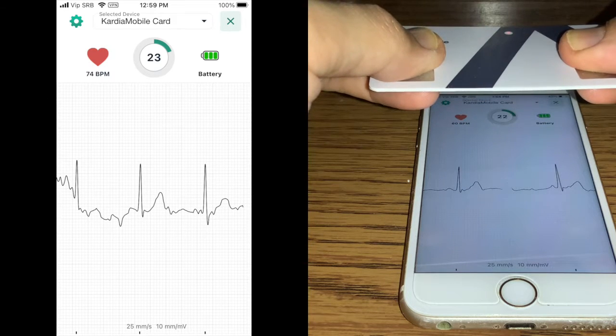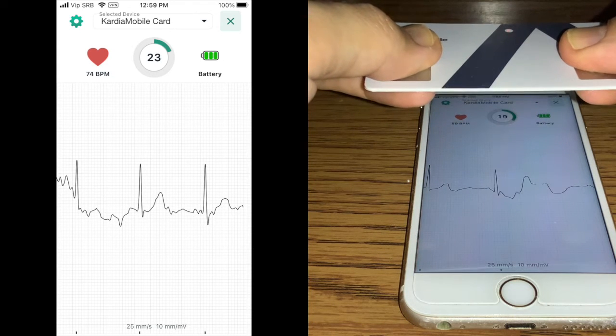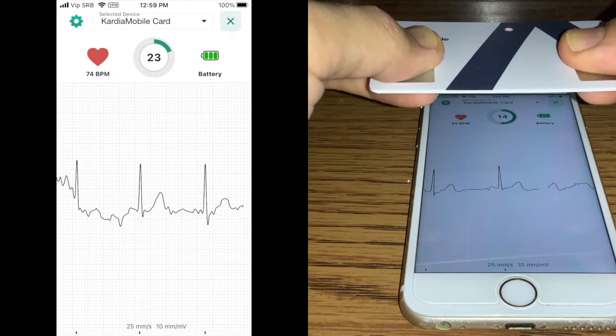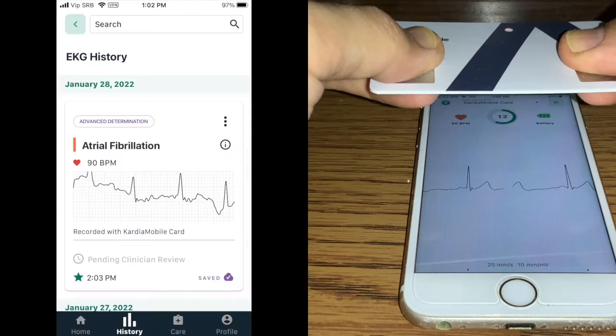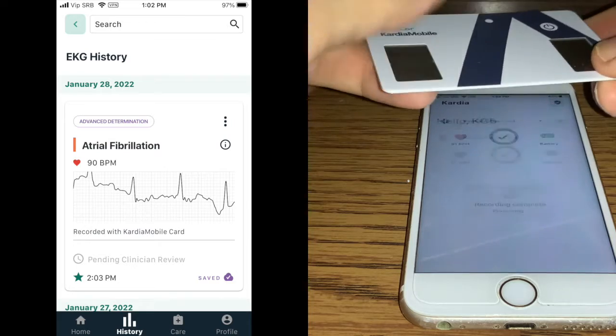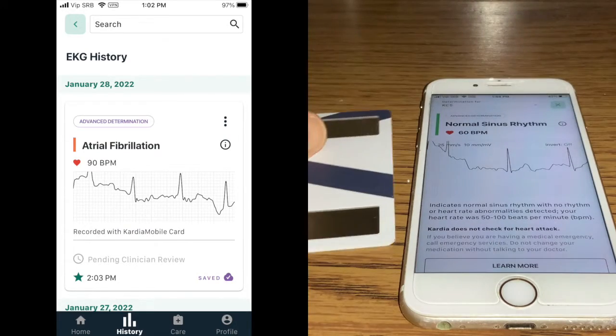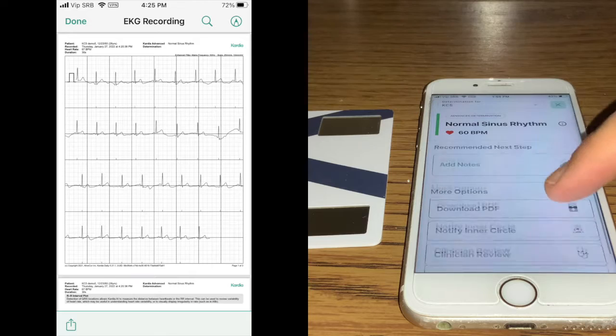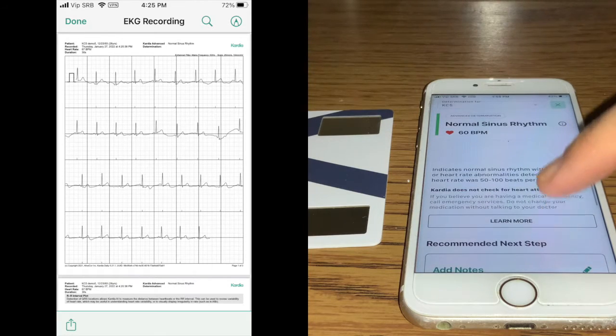Cardio Mobile Card is an FDA-approved medical-grade single-lead device — the first-ever credit card-sized ECG device cleared by the U.S. regulator. Cardio Mobile Card can detect six of the most common heart arrhythmias, something no other personal ECG on the market can beat. It takes just 30 seconds to complete a reading, at which point the data is synced via Bluetooth to the smartphone app. AliveCor says the algorithm powering Cardio Mobile has been evaluated by more than 170 peer-reviewed studies.